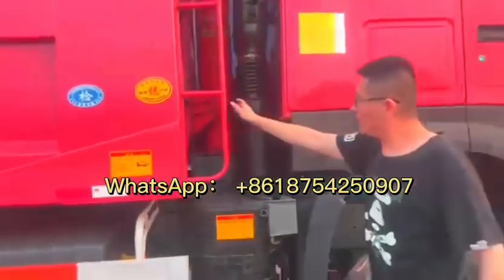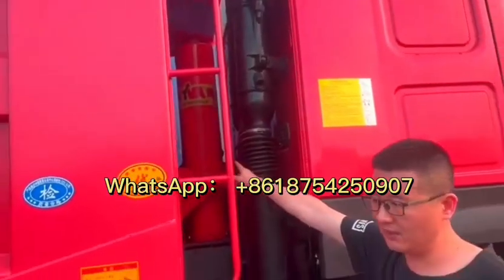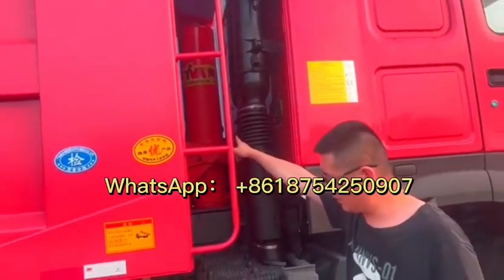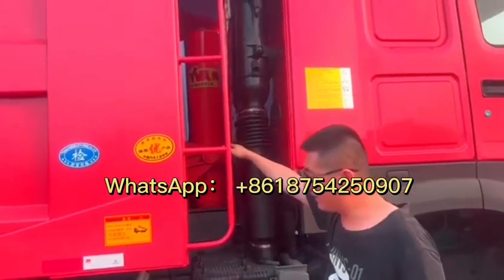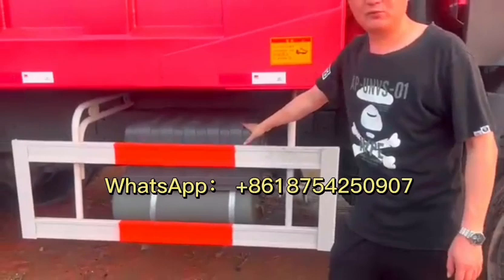For the hydraulic cylinder, we also do very good maintenance and repairing, so there is guaranteed quality for dumping. The battery inside is new.